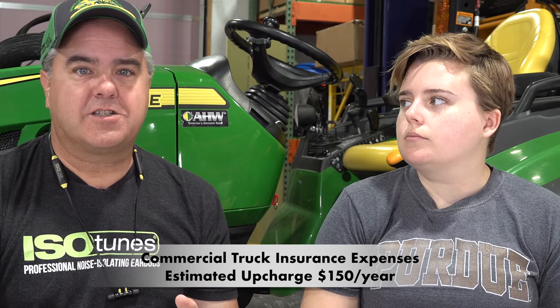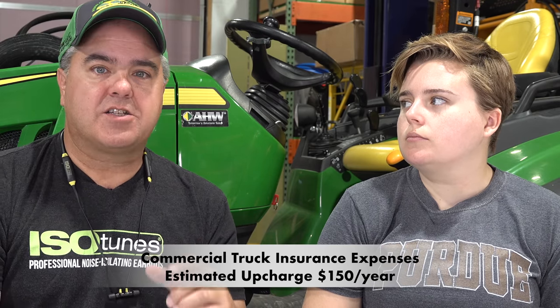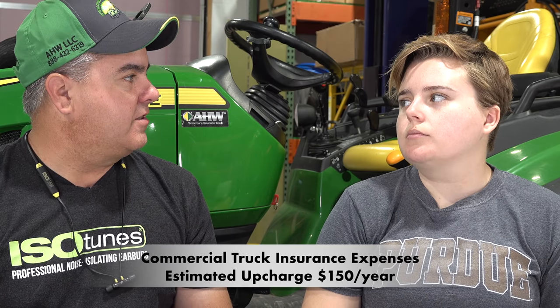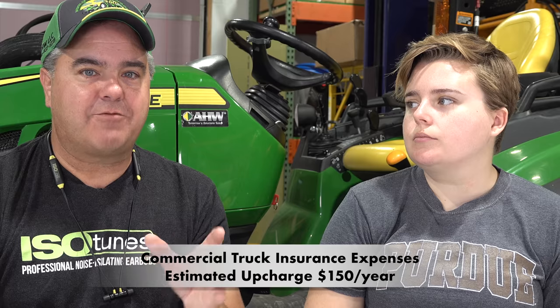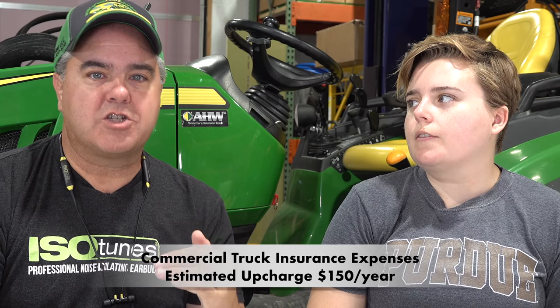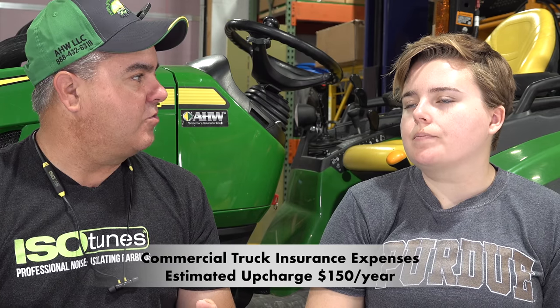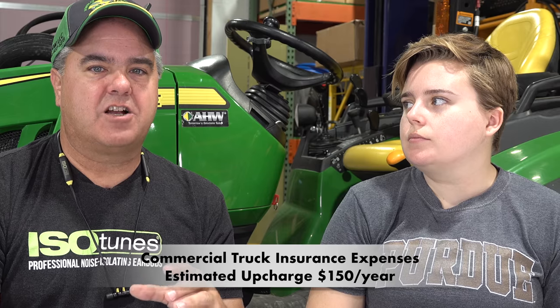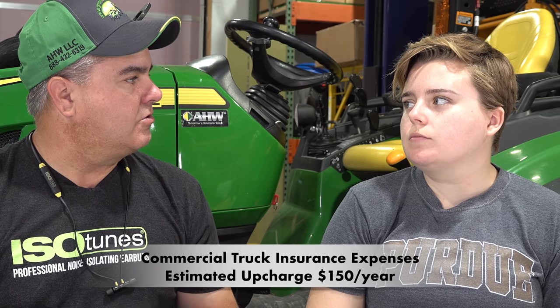When it comes to your truck and trailer, you could typically get a personal policy, but now that you're going into business you'll need a commercial policy on your truck, which costs a little bit extra. We're not going to include the entire cost of the truck policy since you'll use it personally as well. What we're including is the upcharge — how much extra the commercial policy costs over the regular policy. In our case, that's about $150 extra per year.